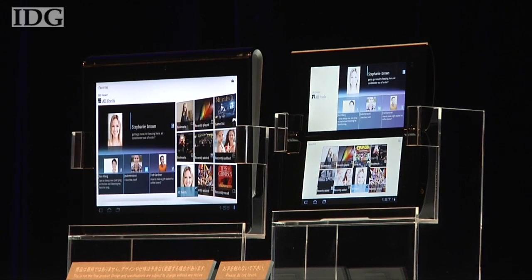That means, for example, consumers will be able to buy a movie from the online Curiosity store and then play it on their televisions by streaming it over Wi-Fi from the tablet.